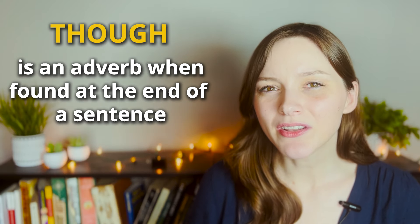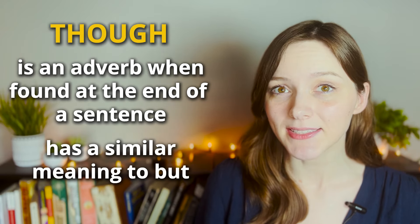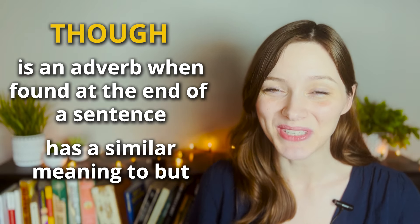The word 'though' in this story is being used as an adverb. When we use 'though' as an adverb at the end of a sentence, it has a similar meaning to the word 'but.' It is used to contrast something that we or someone else said previously. Let's look at the examples of this in my story.